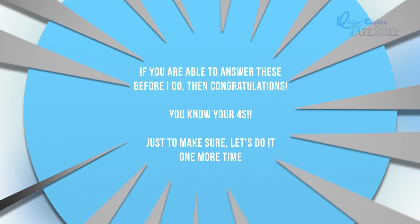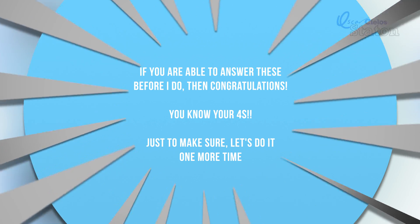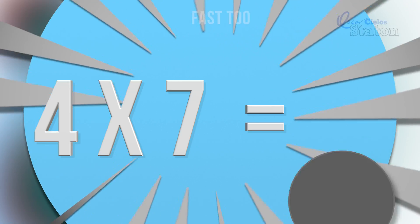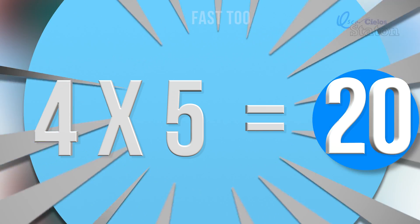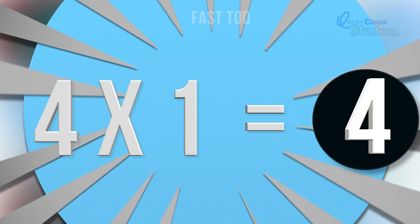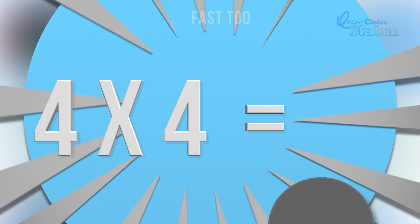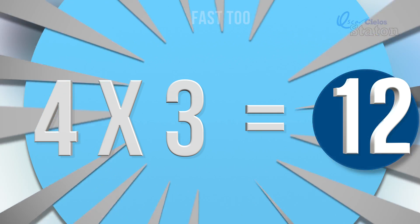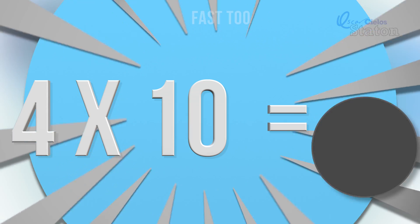Great job! If you were able to answer these before I did, then you know your fours. But just in case, I have one more practice for you. Let's go! Four times seven. Twenty-eight. Four times five. Twenty. Four times one. Four. Four times four. Sixteen. Four times three. Twelve. Four times ten. Forty.